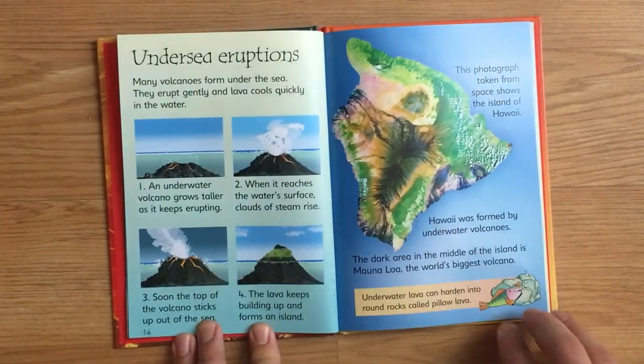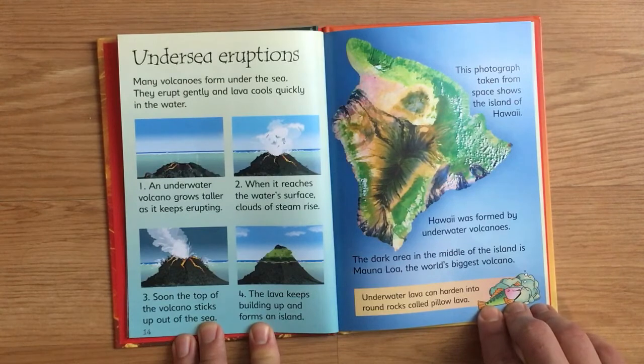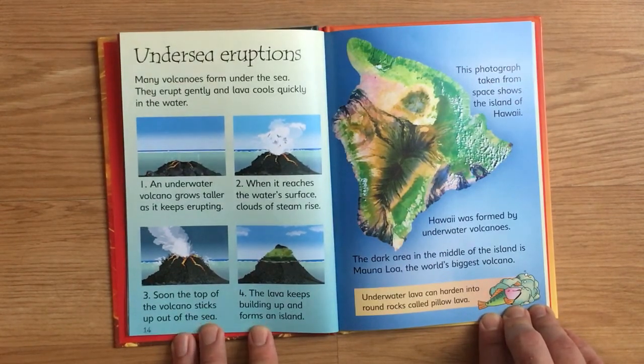Undersea eruptions. Many volcanoes form under the sea. They erupt gently and lava cools quickly in the water. An underwater volcano grows taller as it keeps erupting. When it reaches the water's surface, clouds of steam rise. Soon the top of the volcano sticks up out of the sea. The lava keeps building up and forms an island.